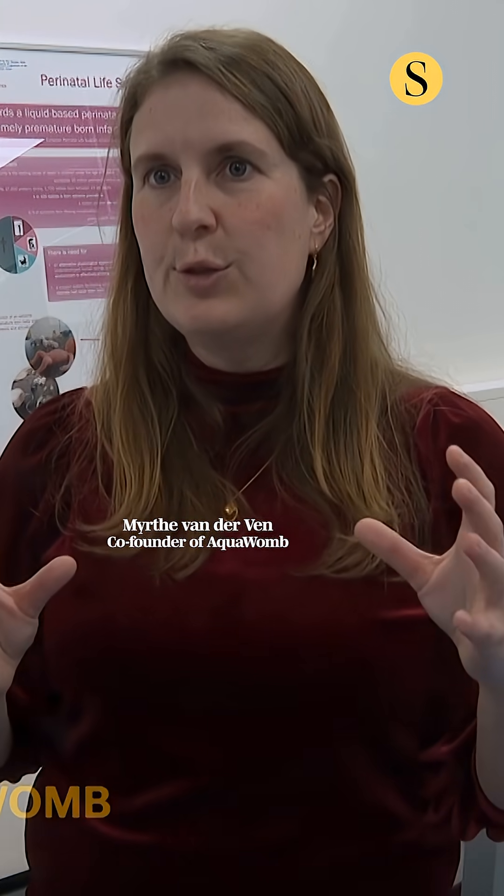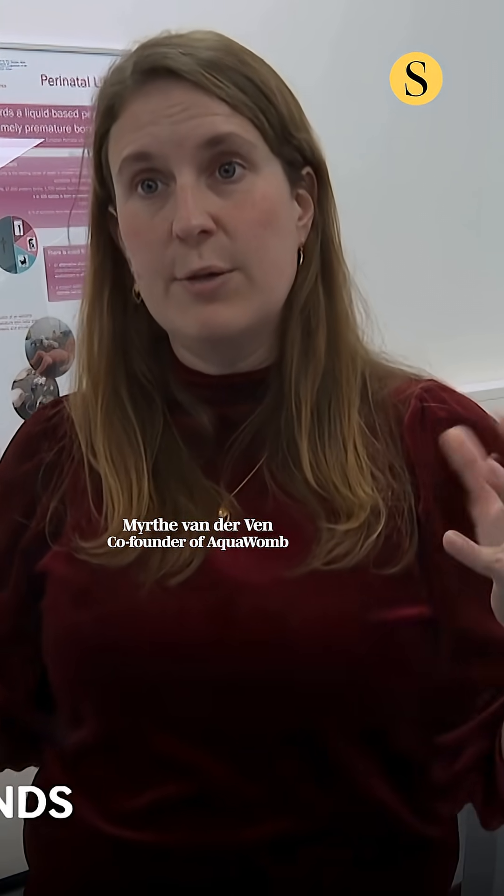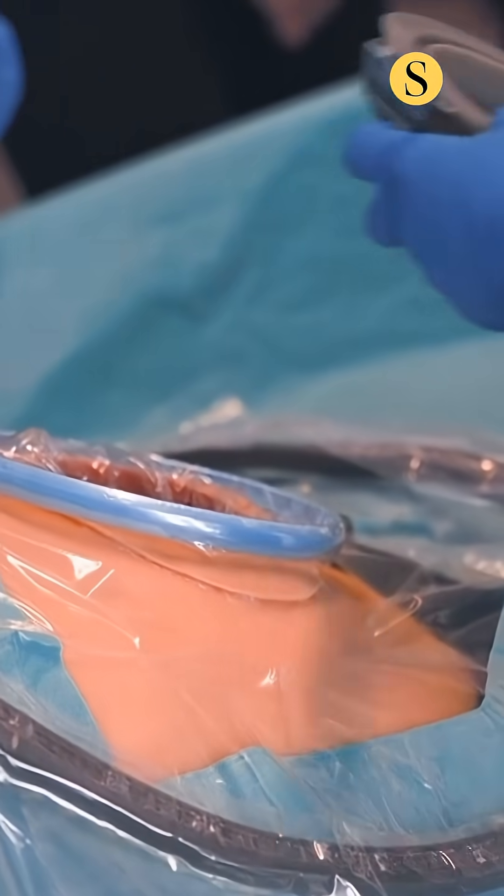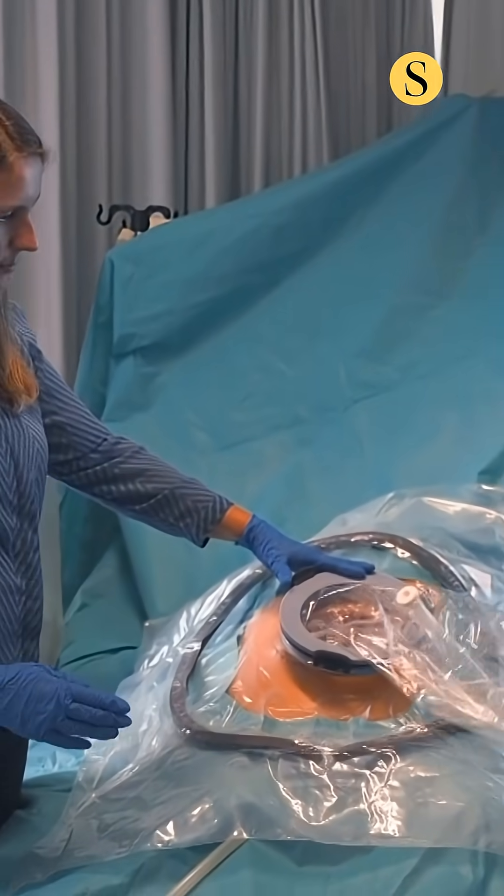After the baby is born, we also only have two to three minutes to connect it to an artificial placenta for its oxygen and nutrients, because the placenta of the mother is not working anymore once the baby is born. So that's the most critical step in the whole procedure.